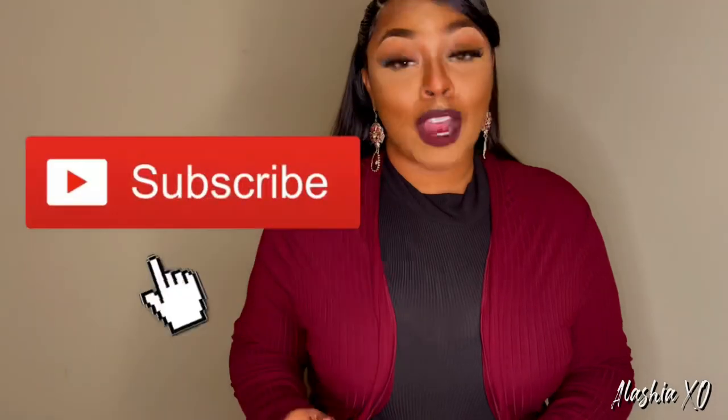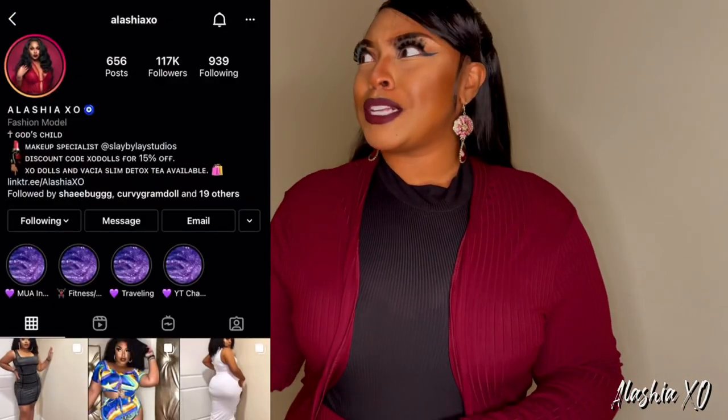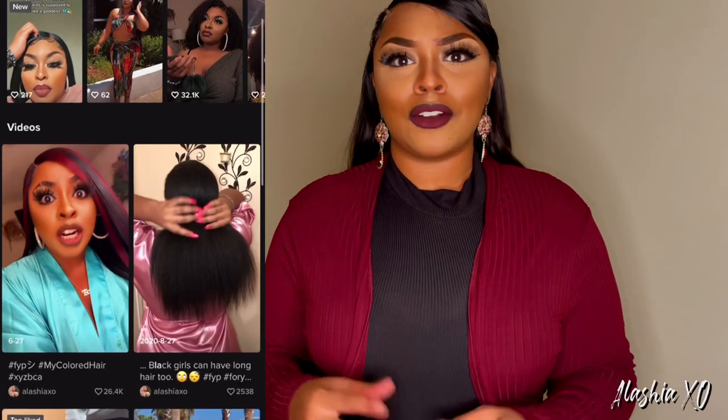Let me know what y'all think in the comments — how y'all feel about the pieces I've tried on. Make sure you like, share, comment, and subscribe because that's free — all that good stuff is free. Click down at the bottom and subscribe so we can be the best of friends. Make sure you follow me on all of my social medias — I'll have that in the description. Until next time, I will see you dolls later. Love and light, bye!